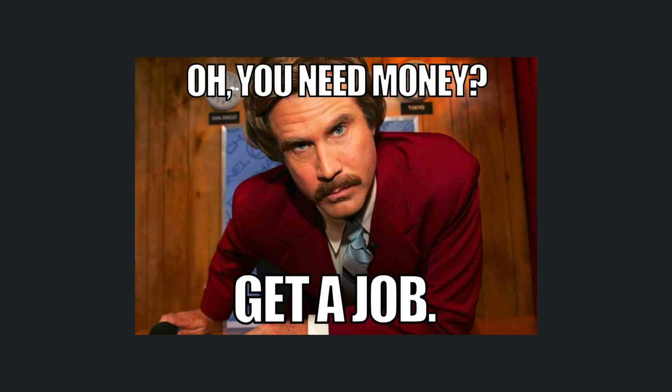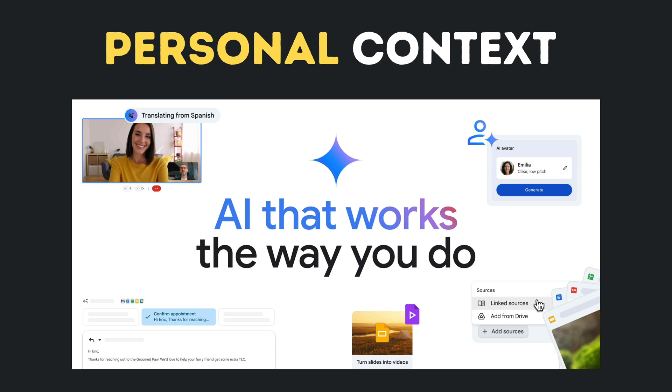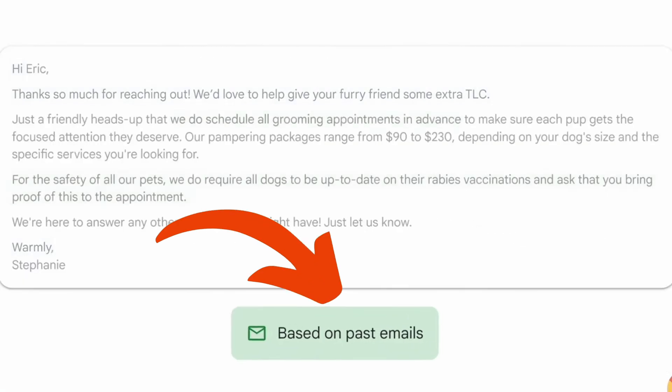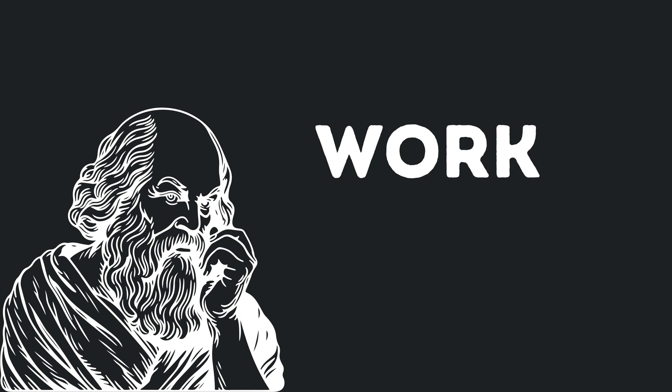Disney better start updating their resumes. This next feature is so powerful it's almost creepy: Personal Context lets Gemini access all your Google data — emails, documents, calendars, search history. It learns how you write, think, and work, and can match your personality perfectly.